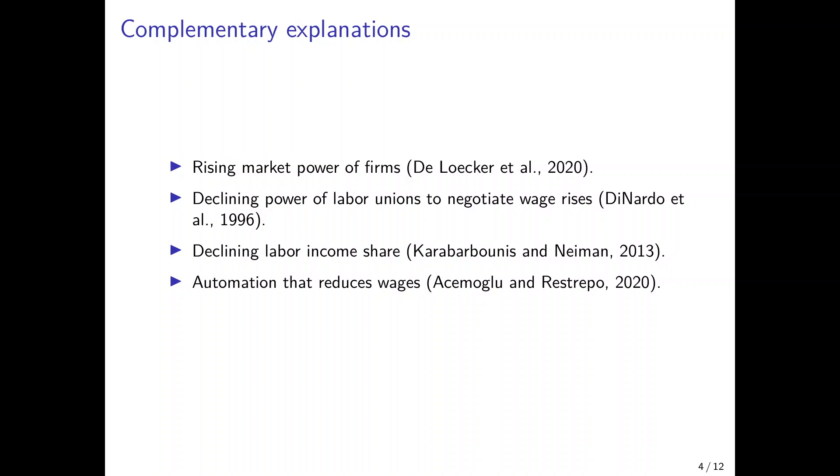Karabarbounis and Neiman in 2013 explained the declining labor income share by the decrease in the price of investment goods. But in all of these papers, automation as such is not really addressed. We know from the papers by Acemoglu and Restrepo and many others that automation has the potential to reduce wages. So I want in this chapter to analyze whether automation can also be an aspect that explains the increasing gap between wages and labor productivity.